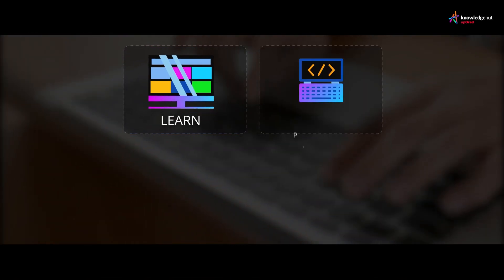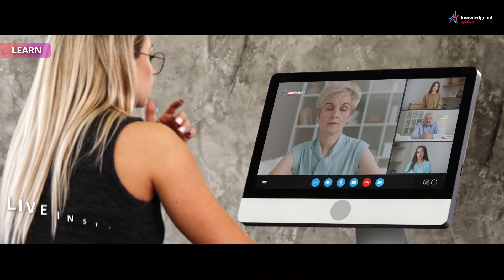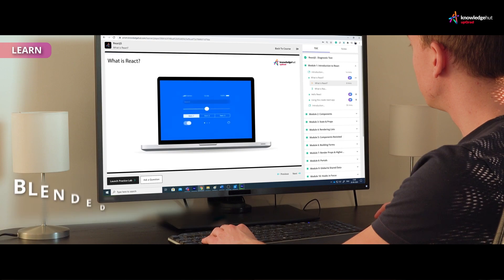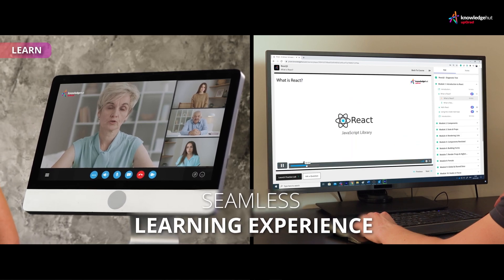You get to learn, practice, assess, gain insights on your learning, and personalize your learning journey. Get started with a live instructor-led training program, online self-paced course, or a blended learning course. Prism supports all delivery modes, providing the learner with a seamless learning experience.